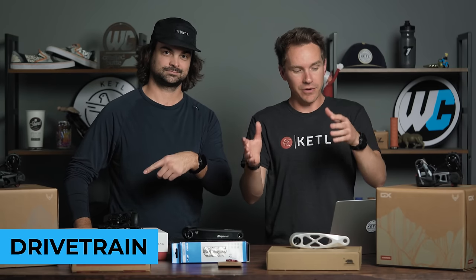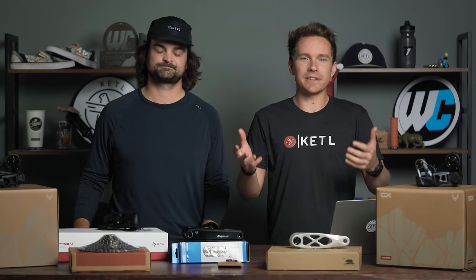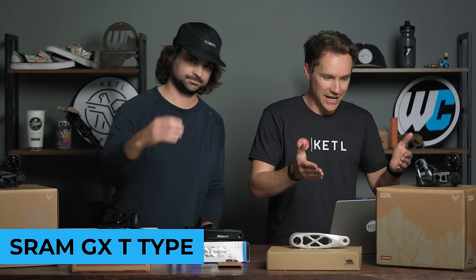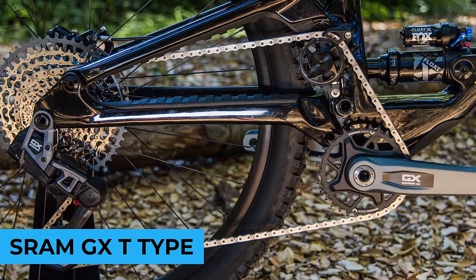Drivetrain, which is broken out into group sets and other drivetrain components not made by SRAM. SRAM dominated basically all of the drivetrain stuff, at least the group sets. The number one best-selling group set: the GX T-Type Eagle transmission group set with 165mm cranks.